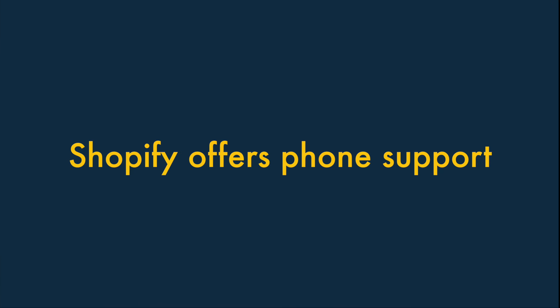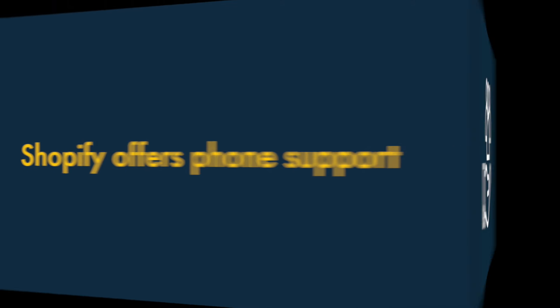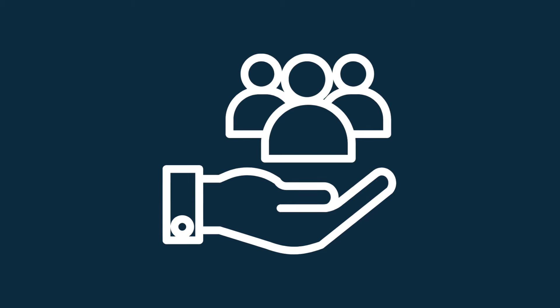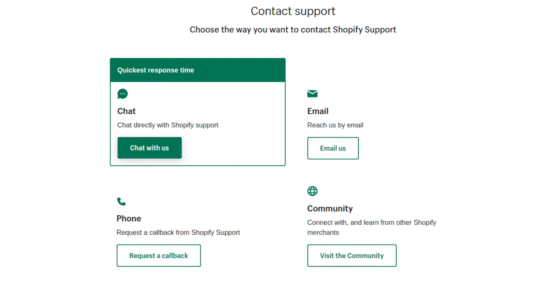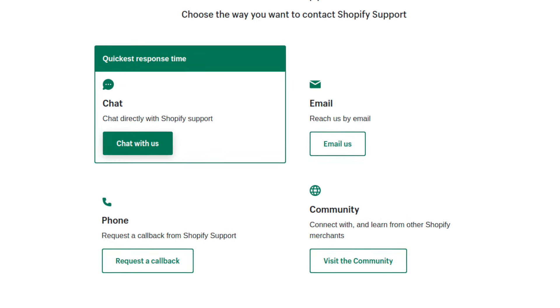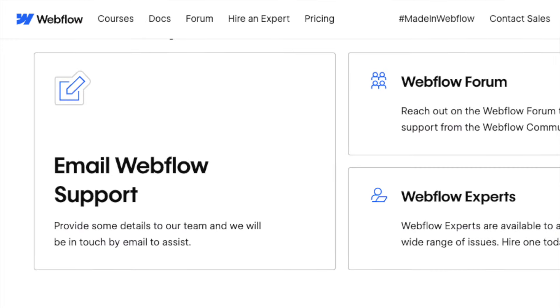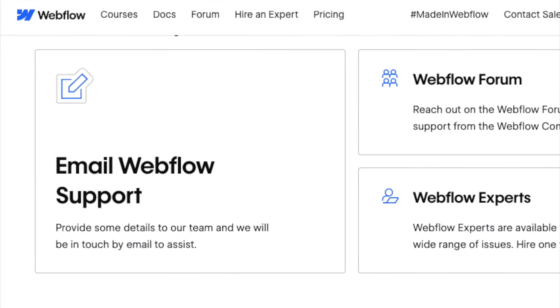Six. Shopify offers phone support. Shopify has the edge over Webflow when it comes to customer support. Shopify users get access to live chat, email, and — importantly — phone support. But Webflow only provides email support to most users.